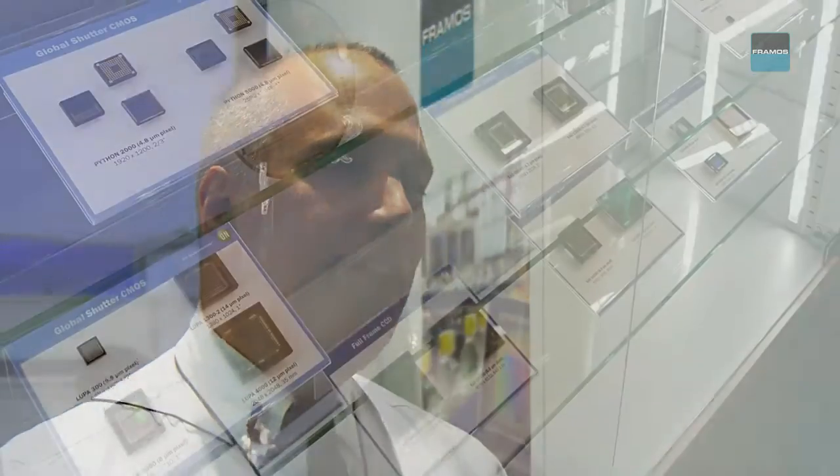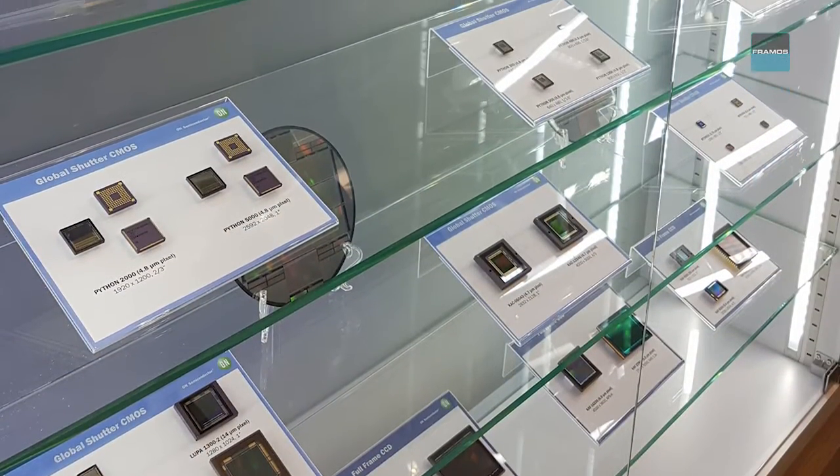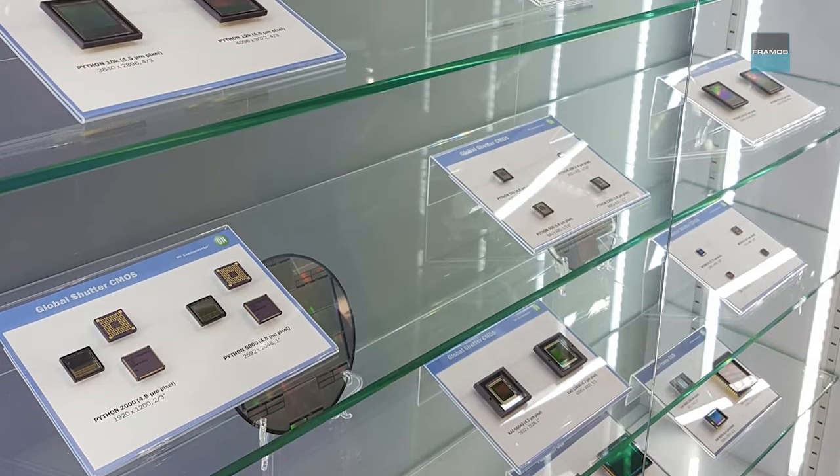Welcome Michael. Thank you. As a marketing manager at On Semiconductor, you're the right partner to talk about imaging sensors. What is your newest innovation here at the Vision Show and why should visitors come to your booth? We're very excited at On Semiconductor to be able to provide a full portfolio of both CCD and CMOS image sensors. We're the only major manufacturer who now has this broad portfolio of devices that really cover all these different applications inside industrial imaging and in machine vision.